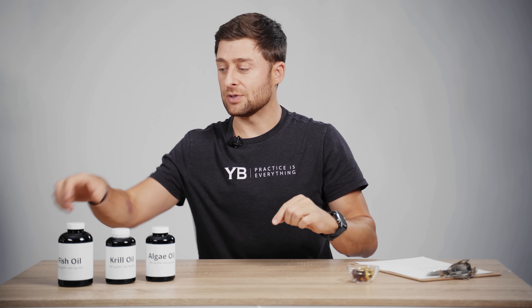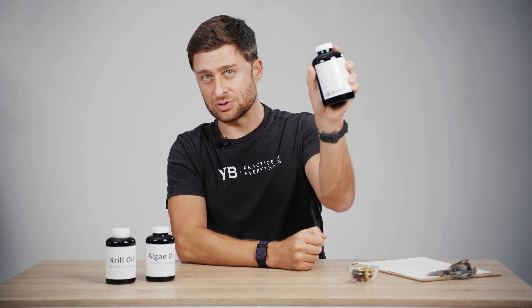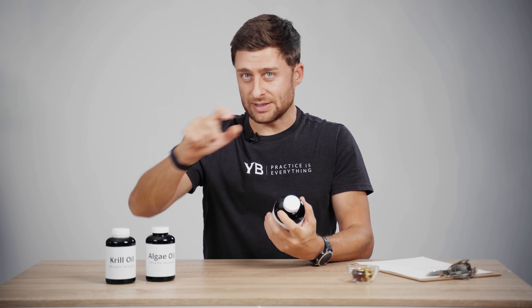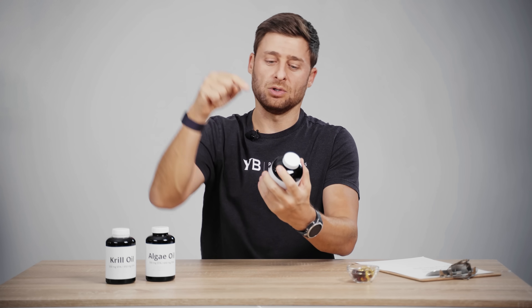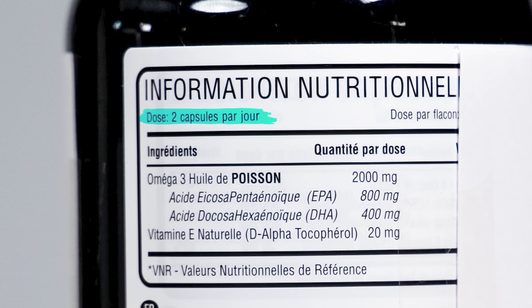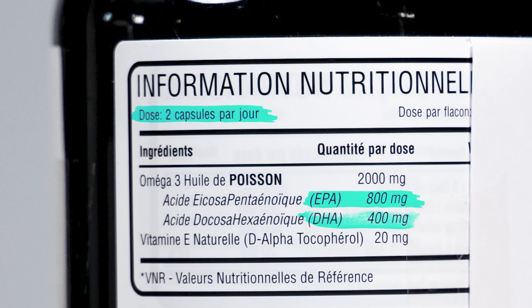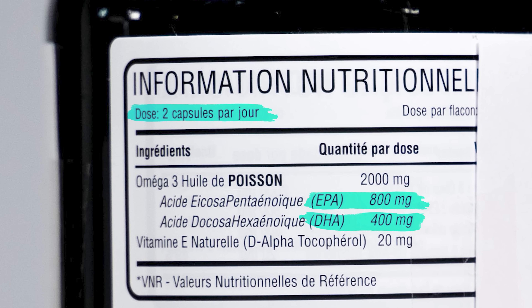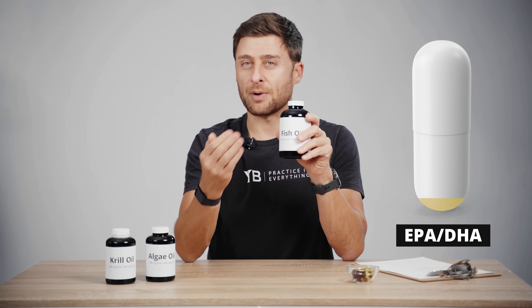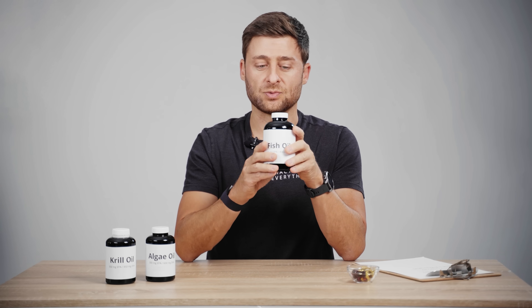Here's how you calculate it. If you're in the store, pick up the bottle, flip it around and look at the nutritional label. If you're online, scroll with your mouse. In this particular supplement, for every two capsules, I have 800 milligrams of EPA and 400 milligrams of DHA. This is a really potent fish oil supplement — most of them are much weaker, half or even a third, some even a quarter as weak.